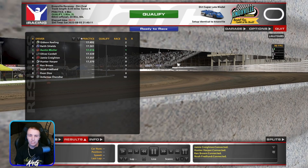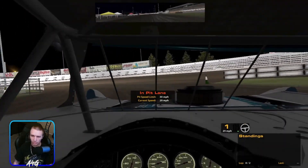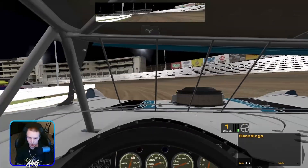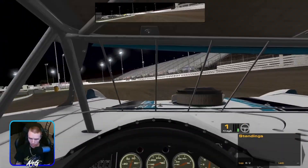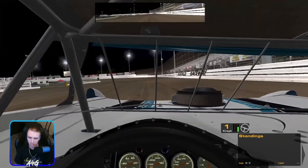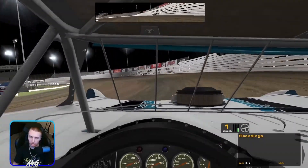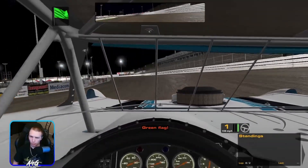Welcome back everybody, or welcome if you are new. Today we're in the Super Late Models at Knoxville. We are car number one and ran the third fastest time in practice. Everybody's pretty tight on times, so qualifying is going to mean a good bit. It's probably going to slick out some in the race and you'll be able to make some passes, but I think it's just going to be right along the bottom for the most part.